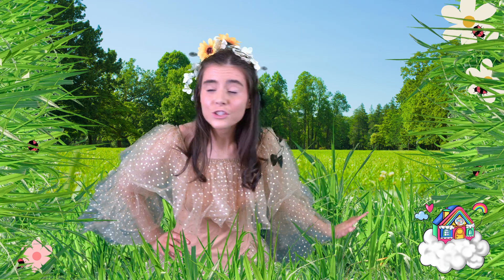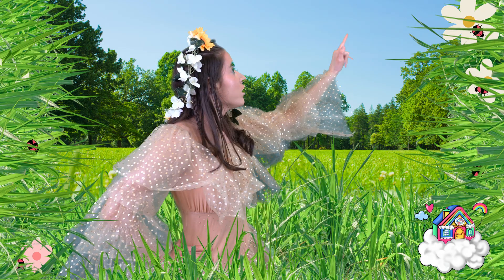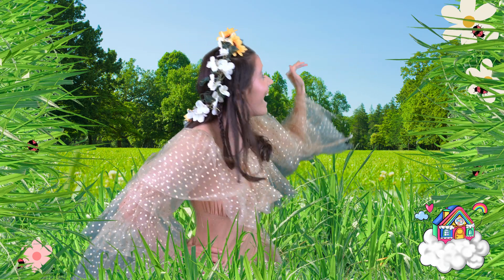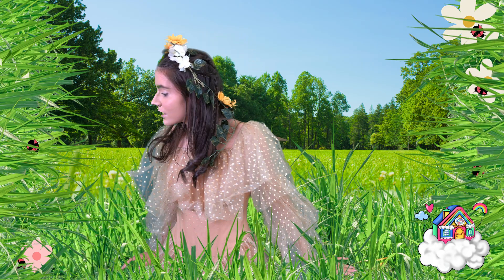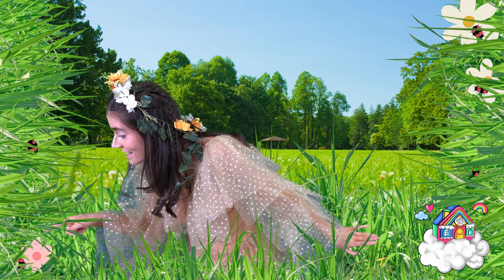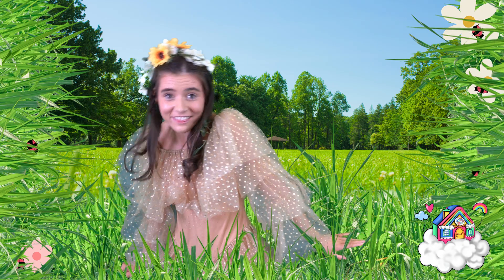Can you see any Dream Team Kids? Oh look, there's one in the flower! Hi little ladybug — aww, he's so cute! Oh, there's one in the grass.